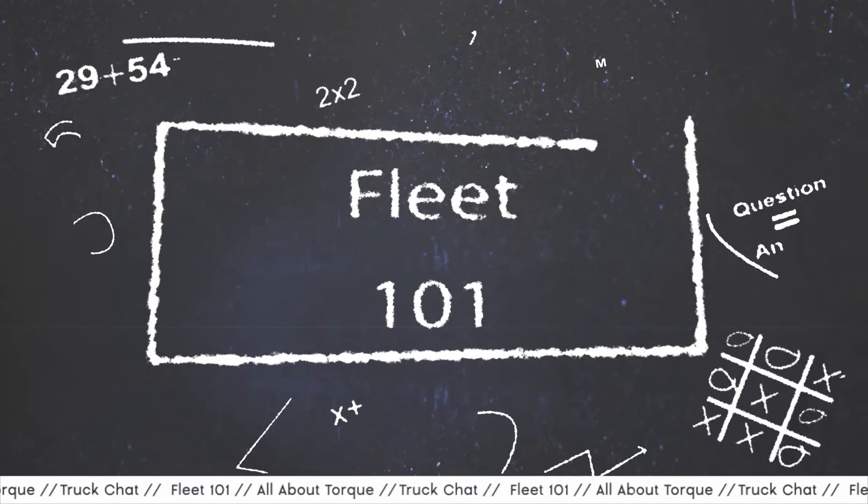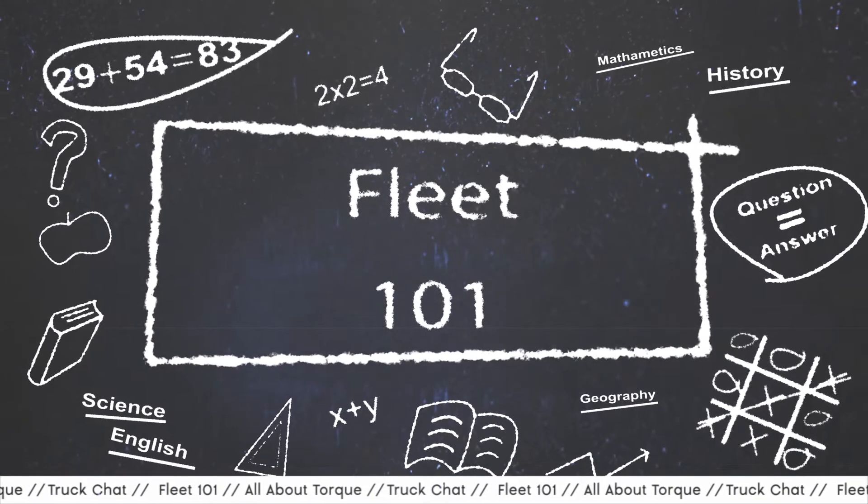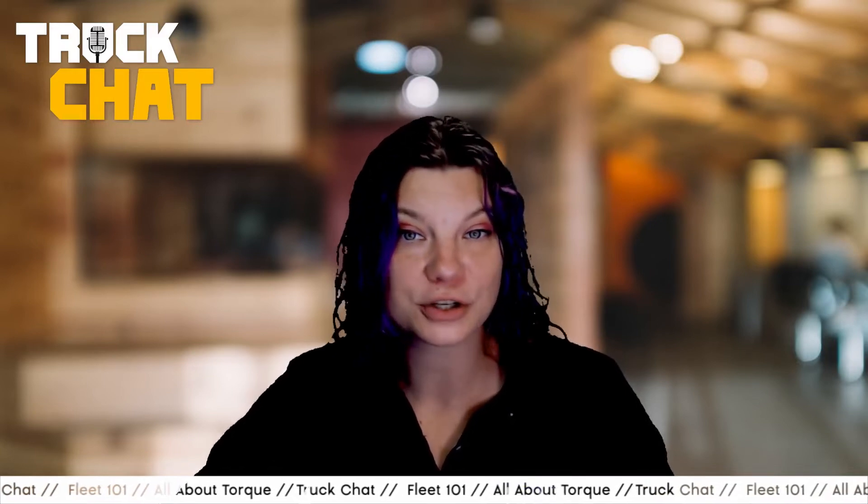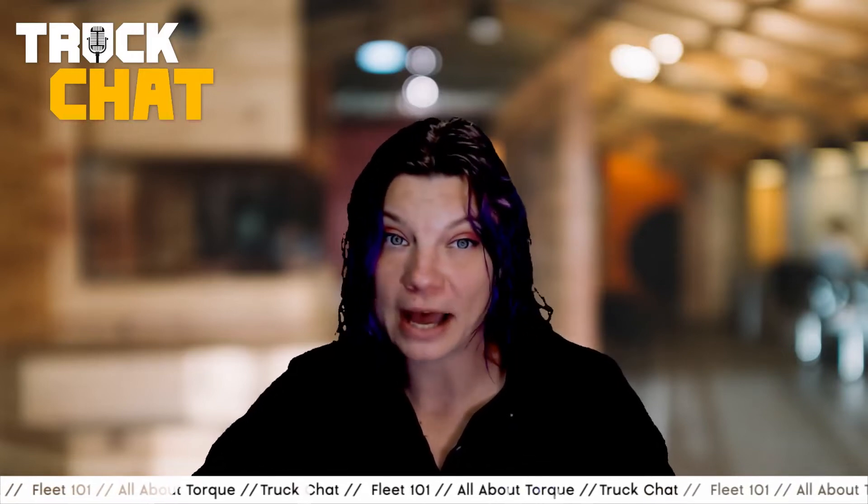Welcome to Truck Chat Fleet 101, an educational series from Work Truck. I'm Lauren Fletcher, executive editor of Work Truck, and today's episode discusses one of the most commonly misunderstood topics we hear about at Work Truck. When you're in the middle of doing vehicle research for your vocational fleet, there's no doubt you've come across the term torque a vast majority of the time. This video will have you speaking about the concept like a pro in no time.